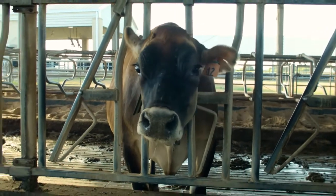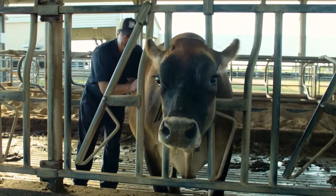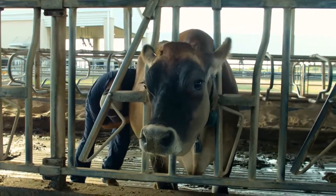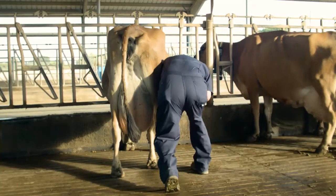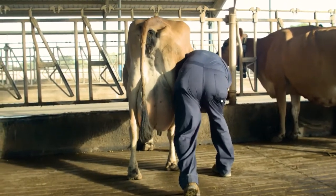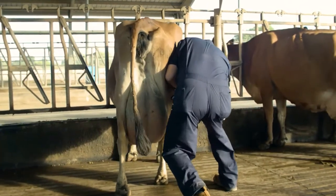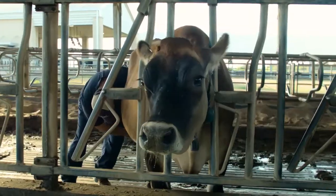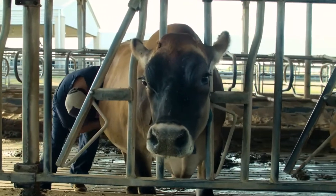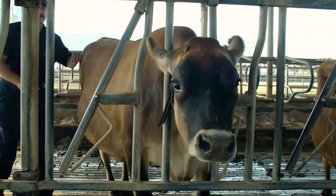When you handle a cow up close, for example to check her udder, the safest way is to actually get really close and lean into her from the side. As you lean into her, the cow will naturally lean back into you, putting most of her weight on the legs you are pushing against. She will not be able to kick you with those legs because she is putting the majority of her weight on them.